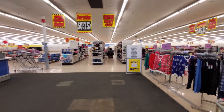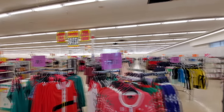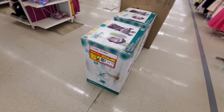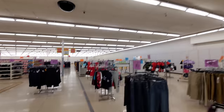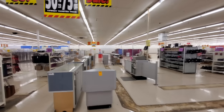Oh my gosh, it is really emptying out. So crazy. Starting to be able to see wall to wall. Let's make the walk, guys. Everything's on clearance here — Disney strollers, obviously everything's on clearance. You can just see wall to wall.